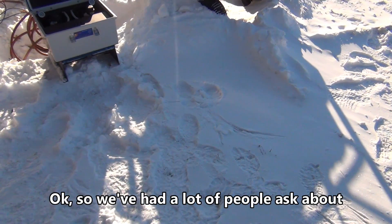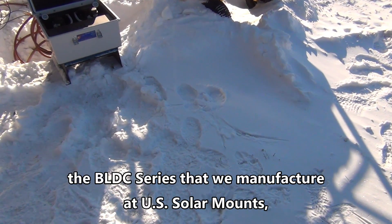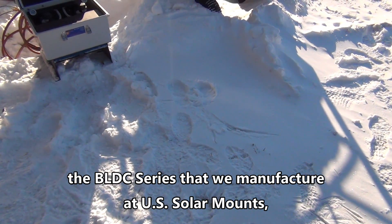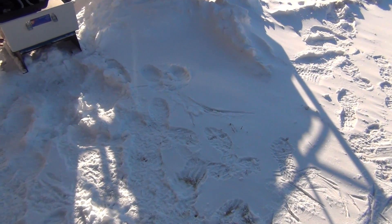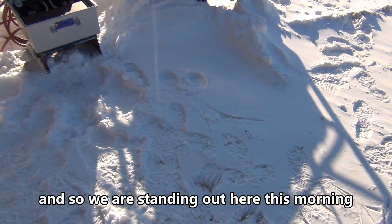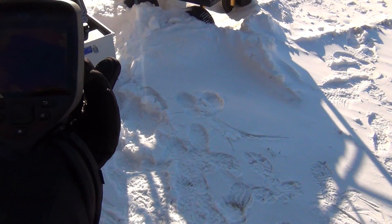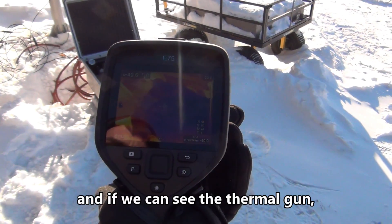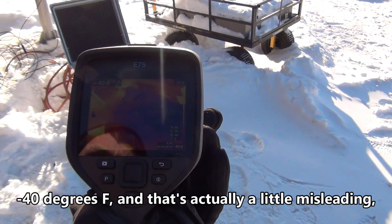We've had a lot of people ask about whether the compressor systems — the BLDC series that we manufacture at US Solar Mounts — are capable of operating well in very cold northern climates. So we are standing out here this morning on one of the coldest days I've had in my lifetime, and the thermal gun shows the temperature is minus 40 degrees Fahrenheit.